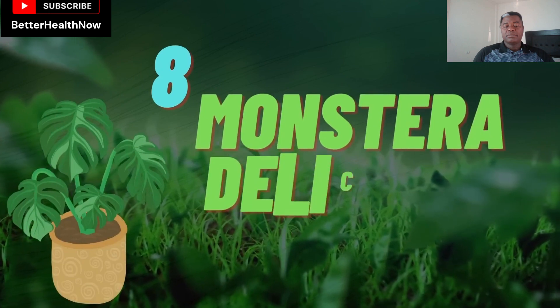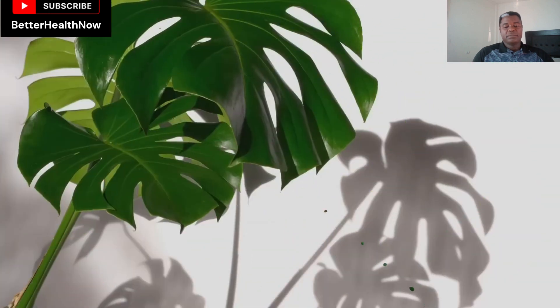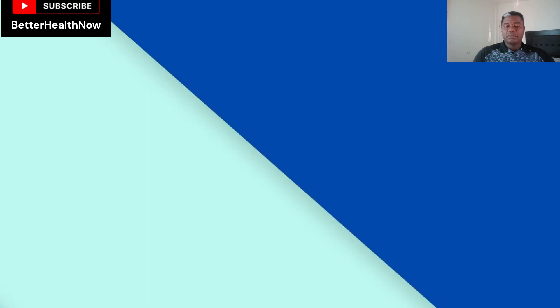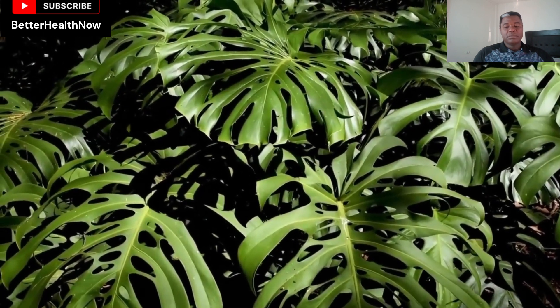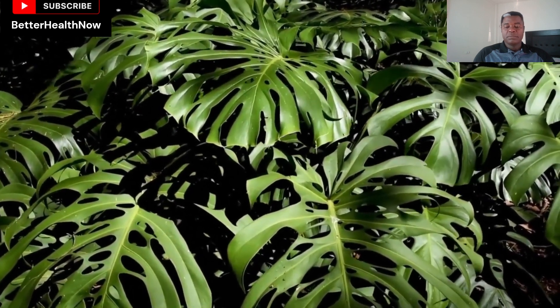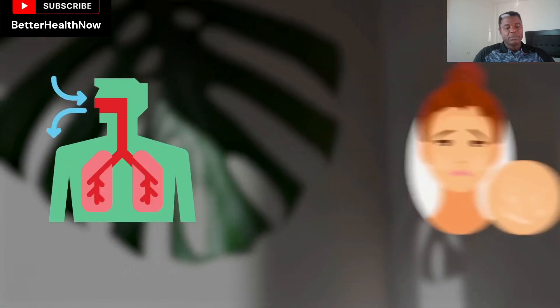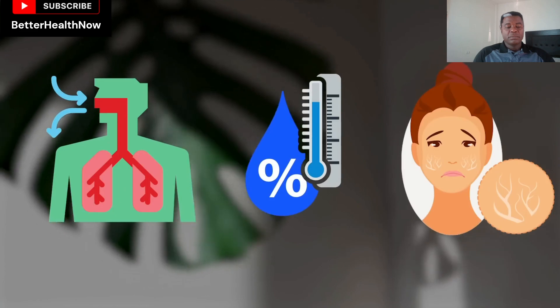Number 8: Monstera Deliciosa. Monstera Deliciosa is an indoor plant that is loved by many and grows very speedily. This plant acts as an air humidifier and purifier. Its beautiful, large leaves make your home more attractive and trap the dust and other debris in the air. It also prevents respiratory issues and dryness of the skin by creating a humid environment.